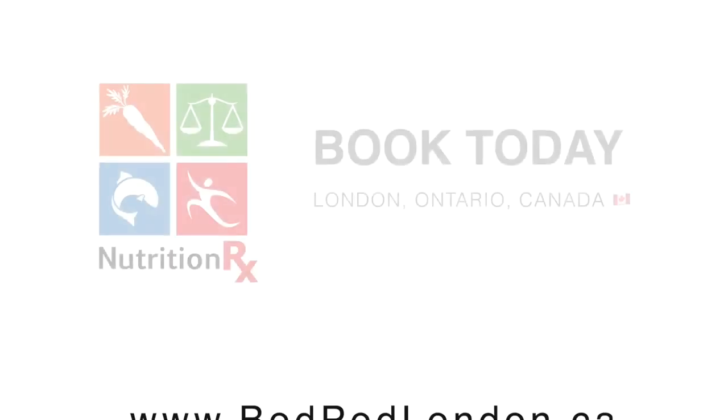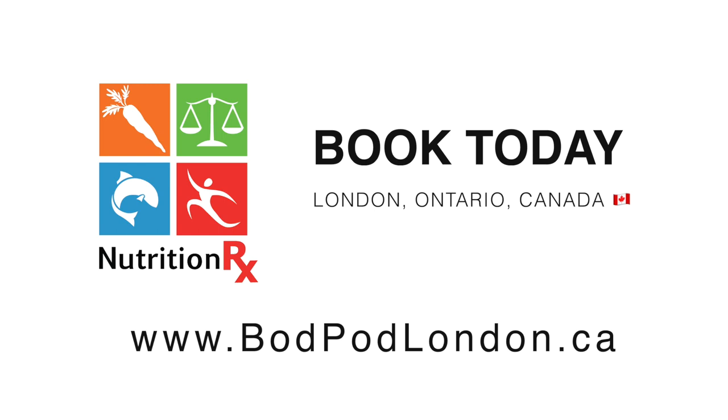If you're interested in booking a test, we'd be happy to host you here in our machine in London, Ontario, Canada.